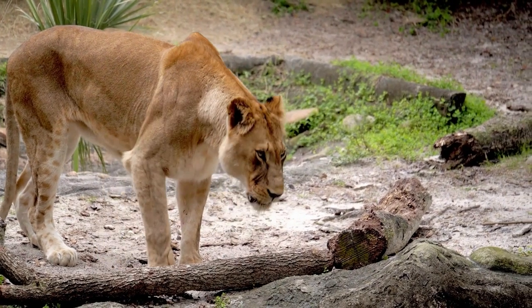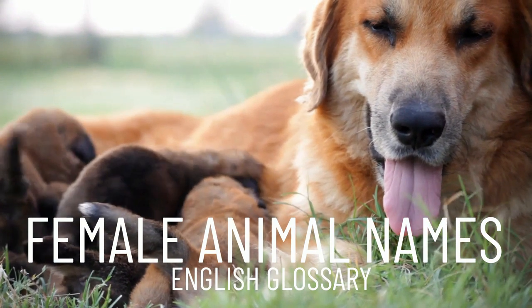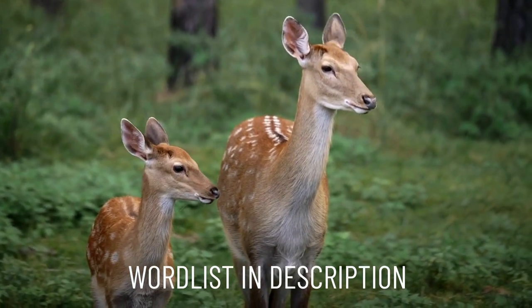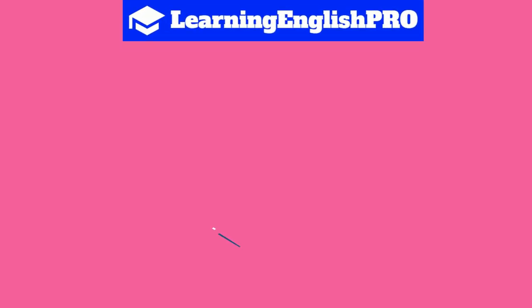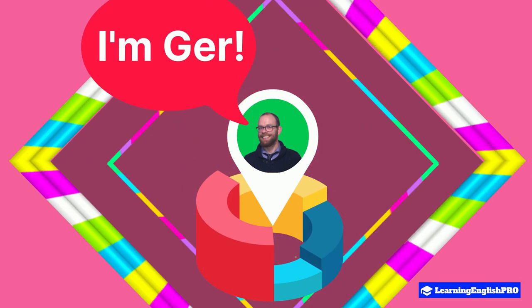Hi everyone, welcome back to Learning English Pro. In this English lesson, I will be exploring some interesting vocabulary on female animal names in English. Make sure to check out the word list in the description below where you can find all the words covered in today's lesson. If this is the first time you're visiting my channel Learning English Pro, you're very welcome. My name is Jer and I'm narrating your lesson today.